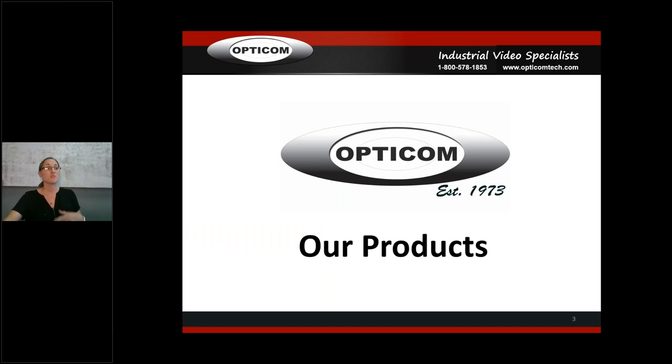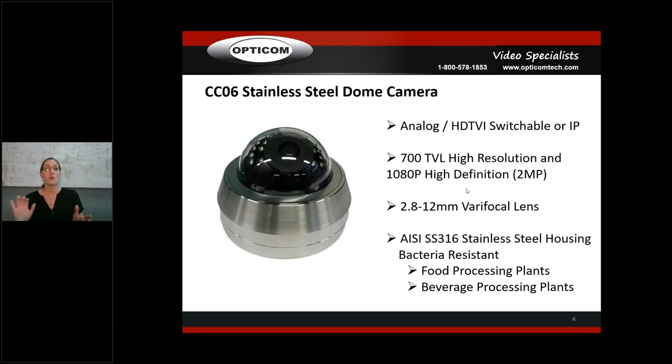Let's get into our products — the meat and potatoes. We're starting with our stainless steel dome camera. I've got one here I just pulled off the shelf so you can see the size — it looks massive in pictures but it's really not. It's analog HD TVI switchable, and we also have an IP version. This still has the plastic on it and bubble wrap inside.